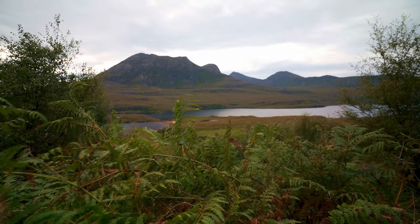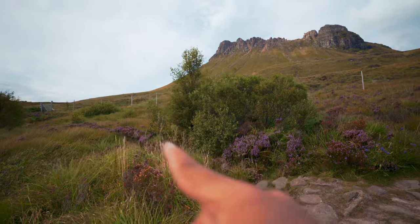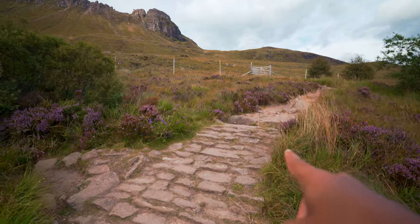We only just left the car park but the climb is already quite steep. After about 10 minutes into the walk, the path splits in half. You can go either left, which is the more muddy and unpaved walk, or right, which is supposed to be a little easier.